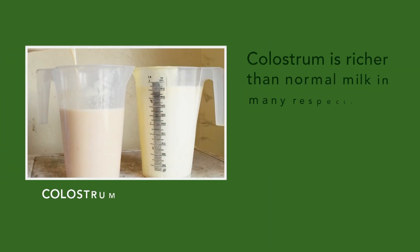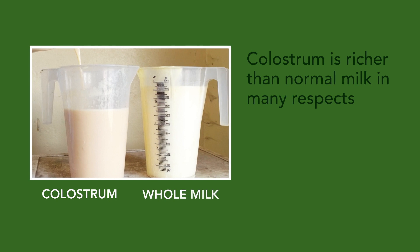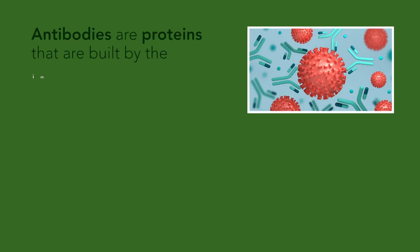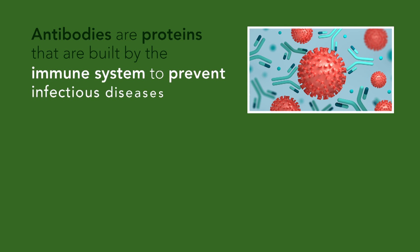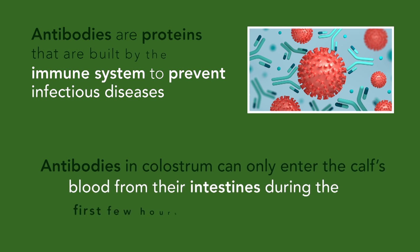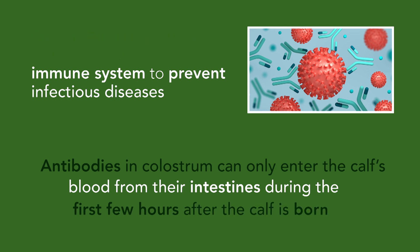Colostrum is richer than normal milk in many respects, but especially in its content of antibodies. Antibodies are proteins that are built by the immune system to prevent infectious diseases. Antibodies in colostrum can only enter the calf's blood from their intestines during the first few hours after the calf is born.